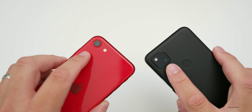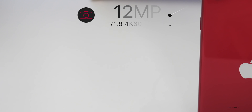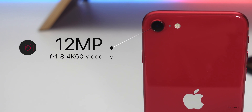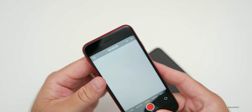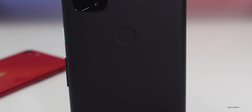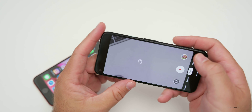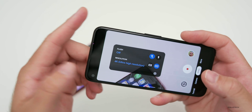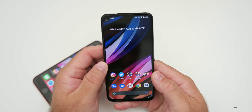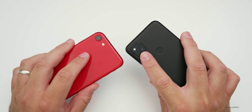When it comes to the back cameras, both phones only have one camera lens but they're both decent. The iPhone SE has a 12-megapixel camera with an F/1.8 aperture and can record up to 4K 60 for video. The Pixel 4a has a 12.2-megapixel camera with an F/1.7 aperture, but it can only record in 4K 30 — just one 4K option at approximately 29.97p.